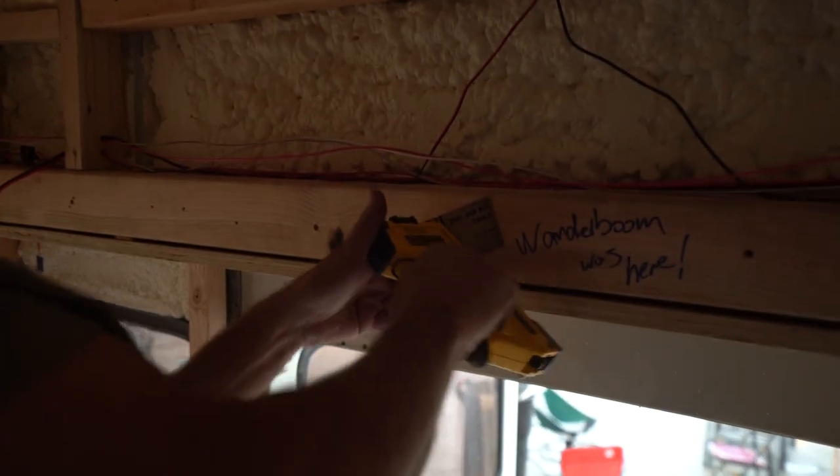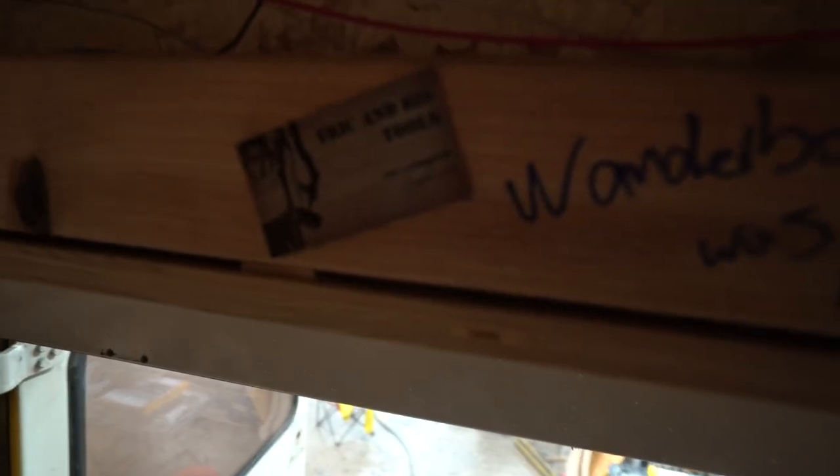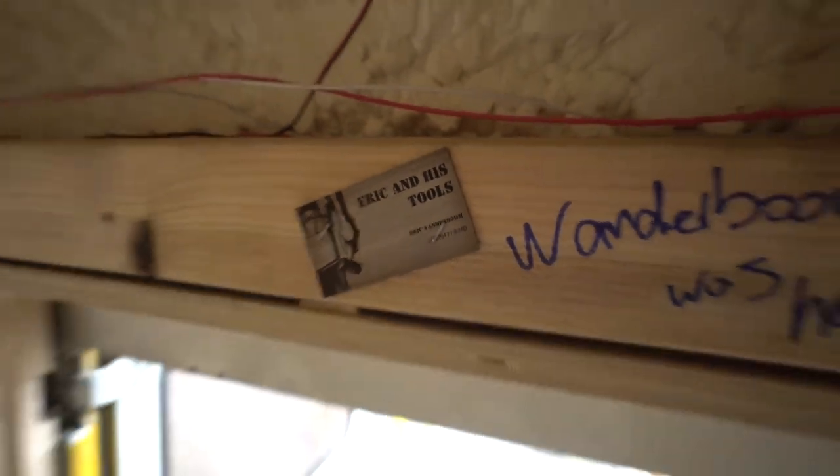Yep, absolutely. By the way, if anybody wants to come out and meet Eric, hang out with anybody you've seen in the videos — Steve, Mojo Bus, Jamie — come on out. I will be there most of the month. Oh, you stapled right over your phone number. Of course! Anyways, there it is — Eric and his tools. Real thoughtful name.